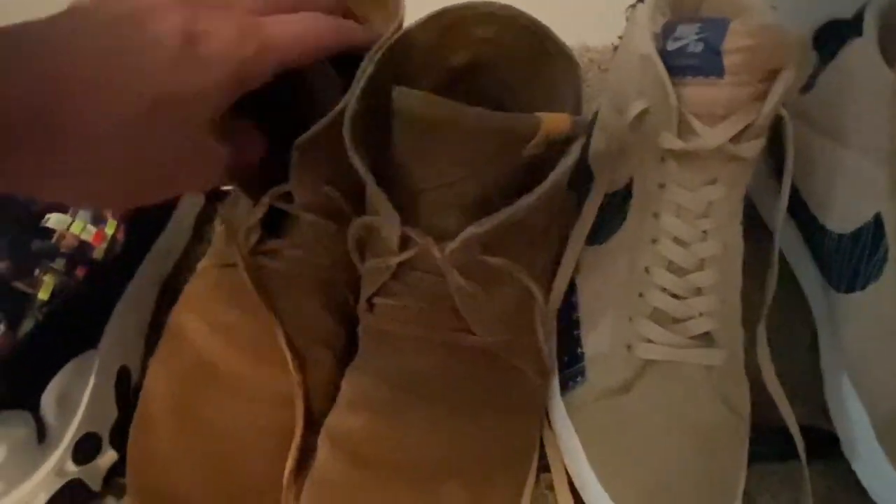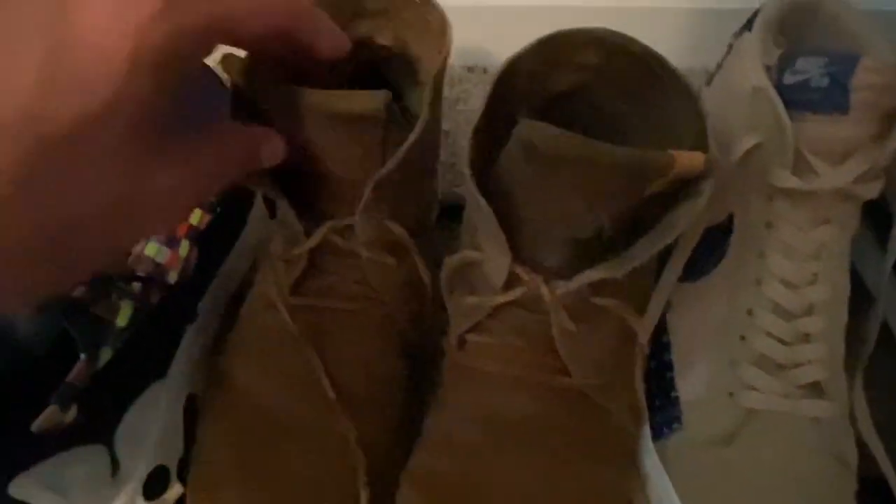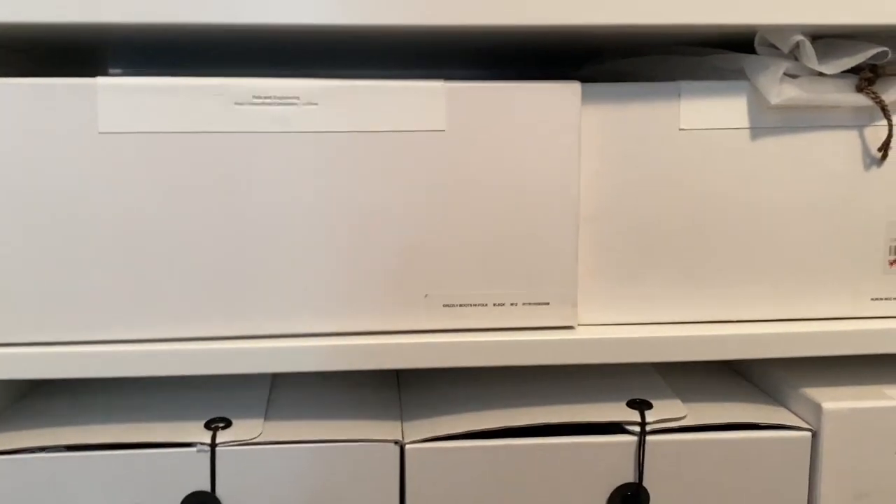Right now, this is my most worn pair of Visvim shoes — the Huron mock highs from 2017. They're super comfortable and they wear in really nicely.